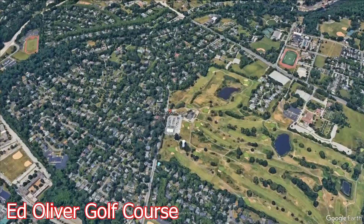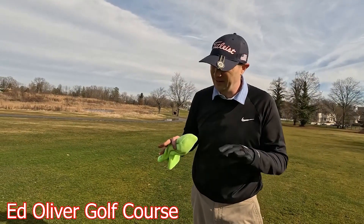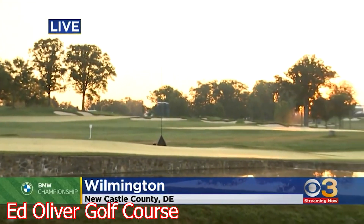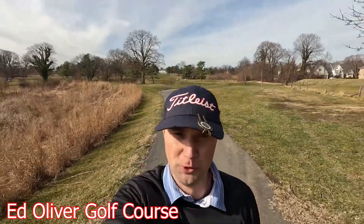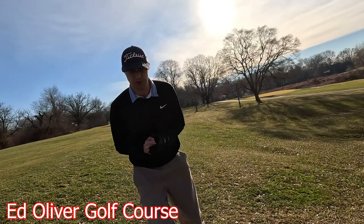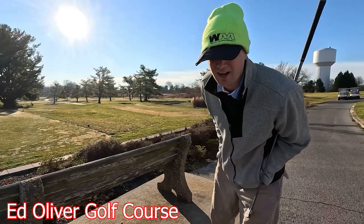We have the Ed Oliver Golf Course. The original layout of this course was in 1901. The land was the Wilmington Country Club — unbelievable. Look at the sun rising through the trees here at the Country Club. This course was designed in 1901 by Wilford Reed, with some updates in 1961 by Alfred Knoll.